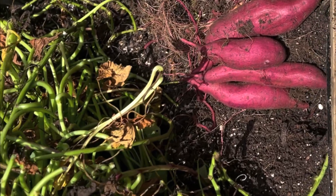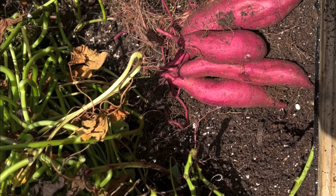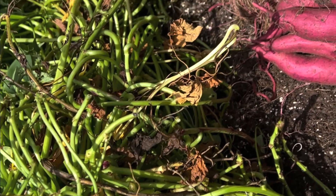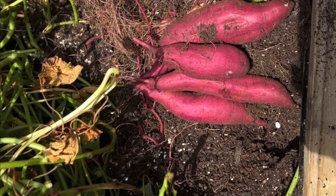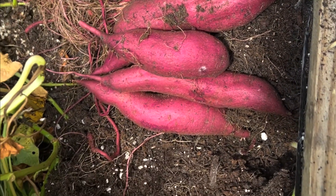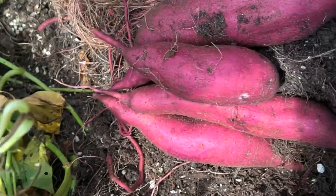Hi guys, welcome back to Tita's Itty Bitty Farm. I pulled one edge of the sweet potato plants to see how bad the damage was under there and I got some sweet potatoes here. They are not really bad. This is the Morasaki Japanese sweet potato.